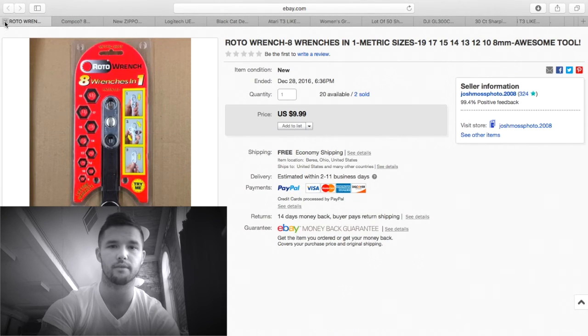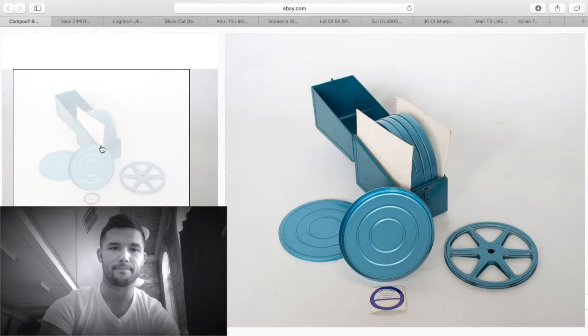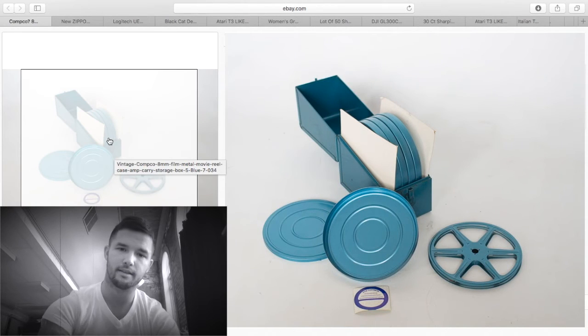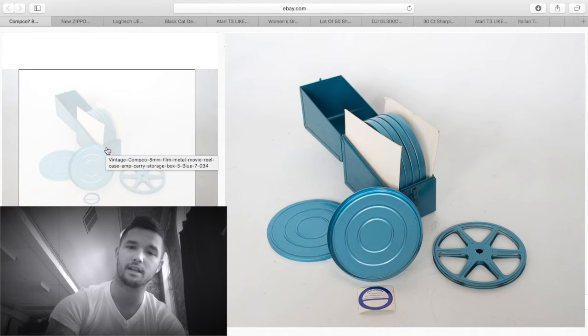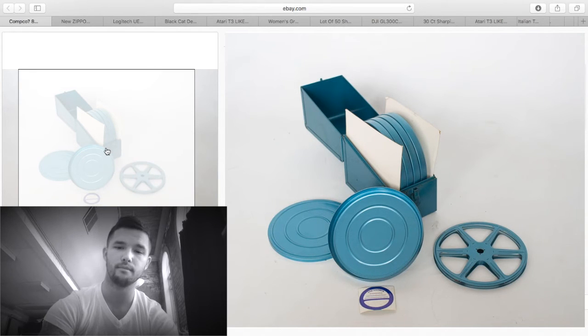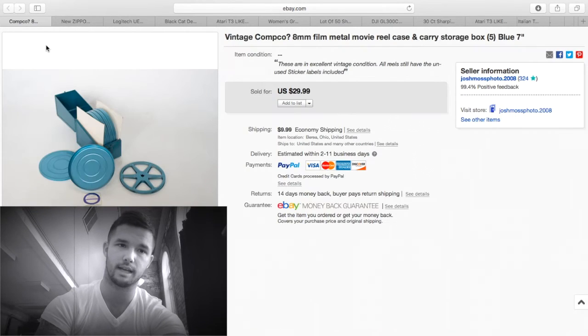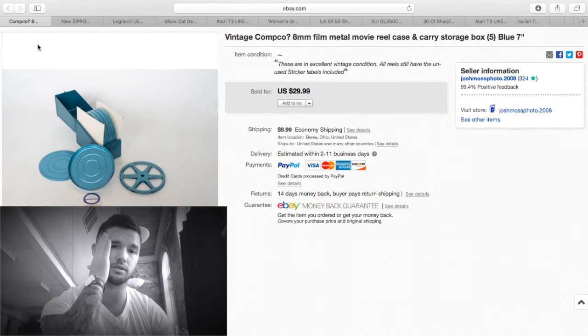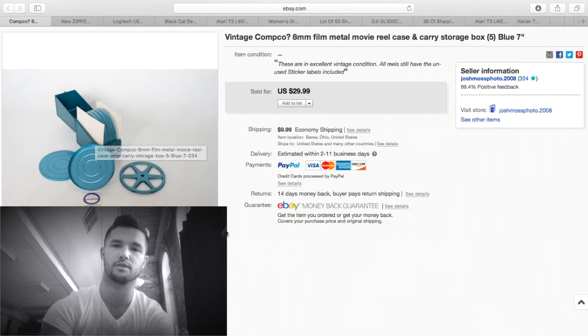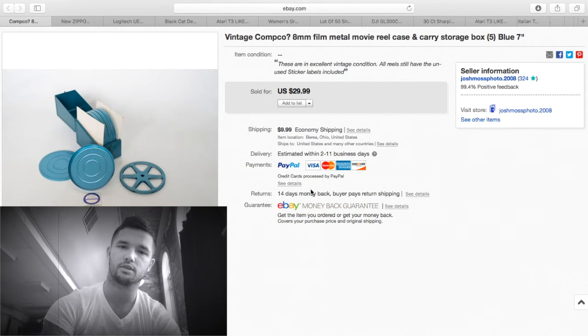Again more roto wrenches — we've already talked about those. These are vintage movie reels. A couple of them had very little film on them, and I make sure they have some film because I got a warning selling these media mail — if they have no film, it's not technically media mail. Make sure if you're selling movie reels you put some old film on them. I've had these for almost a year; the other one sold for about $45. These sold for $29.99 plus $9.99 shipping, and media mail was about $5-$6, so about $30 profit.